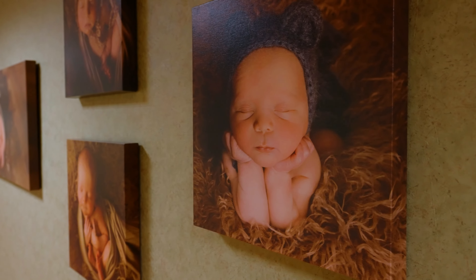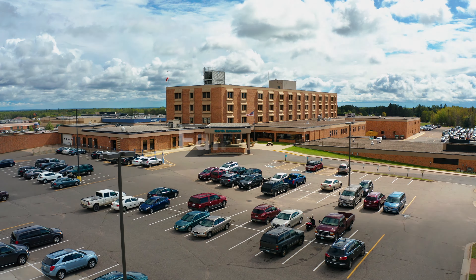Fairview Range is here for you and your growing family. Fairview Range. We're here.